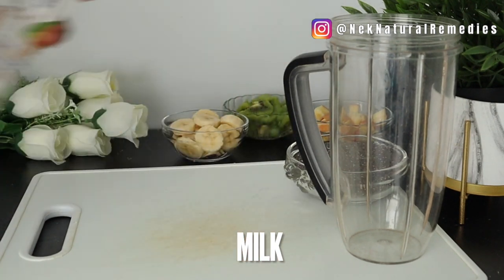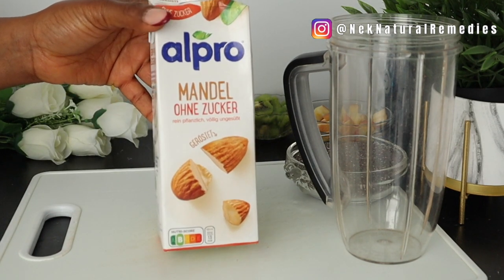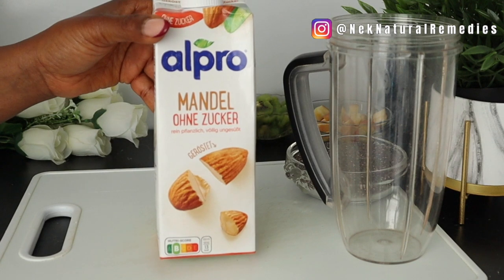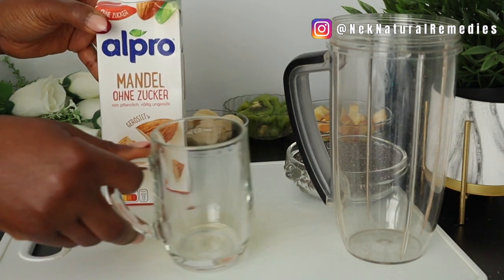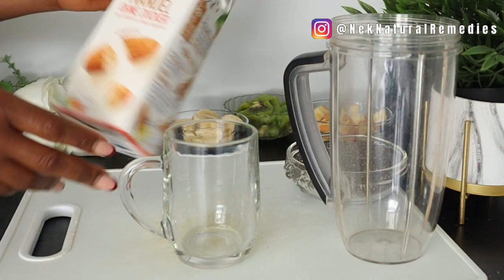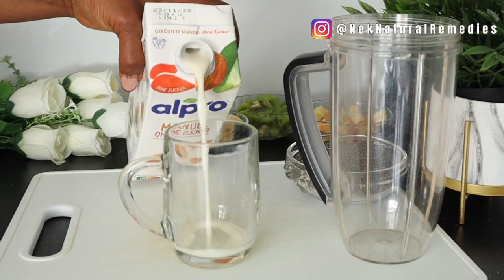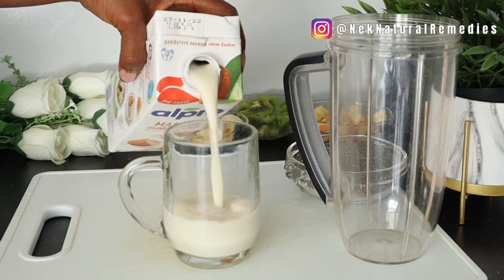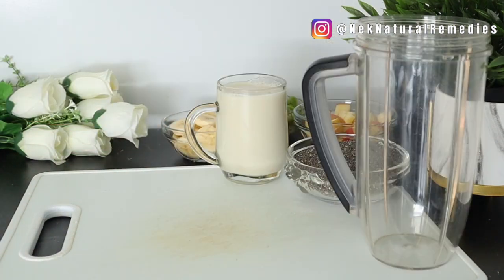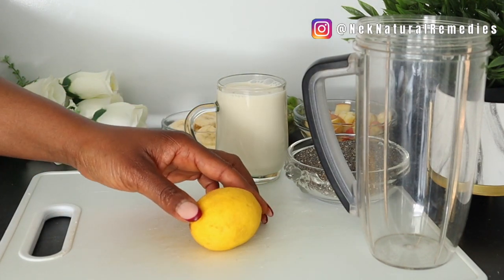After the chia seeds, the next thing is our liquid. I'm using almond milk — I always encourage you to go for plant-based milk. Any plant-based milk is much better for your body to digest than other kinds of milk. You can go for coconut milk, hazelnut milk, oat milk, or rice milk — whichever you have. I'm using about one glass of milk to make this drink.